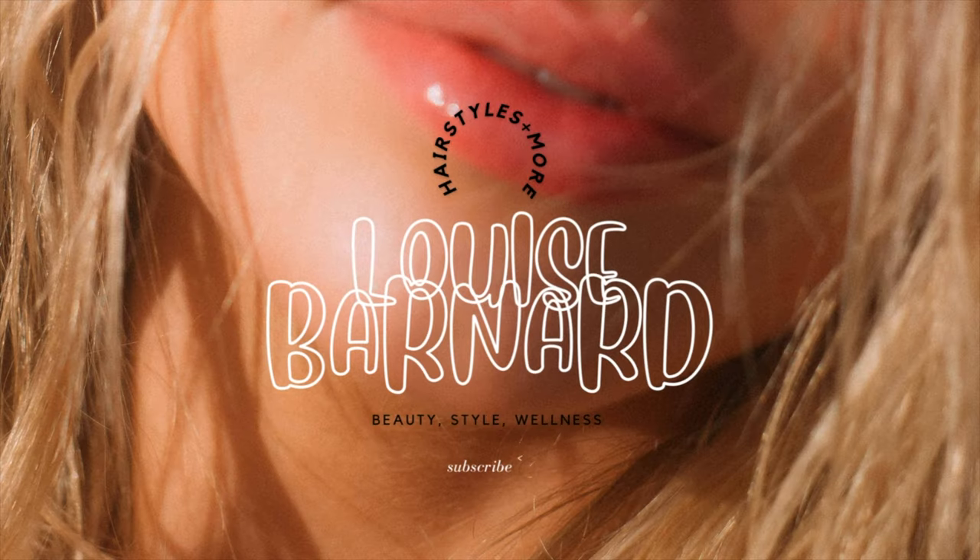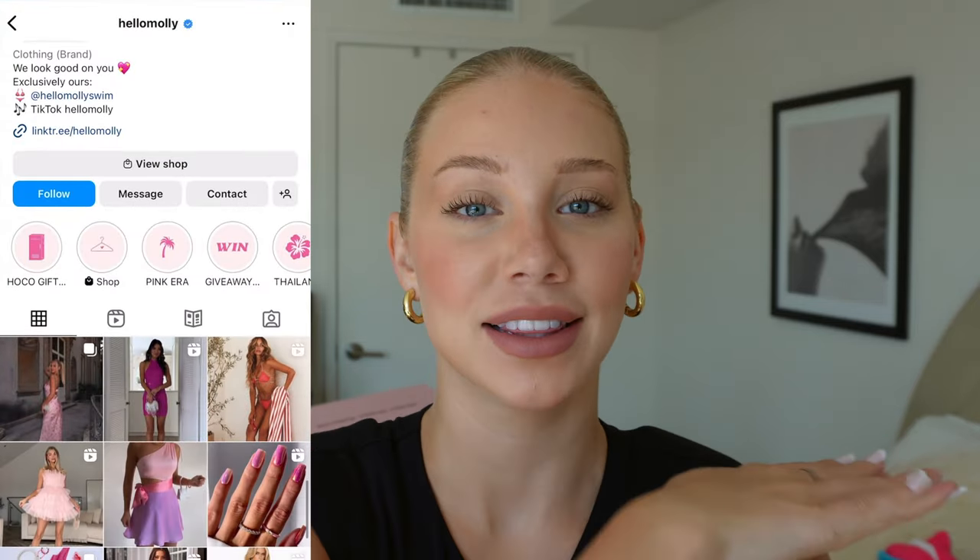Hey guys, what's up, welcome back to my channel! Today we're doing a try-on haul with Hello Molly — they sent me two big boxes of stuff.